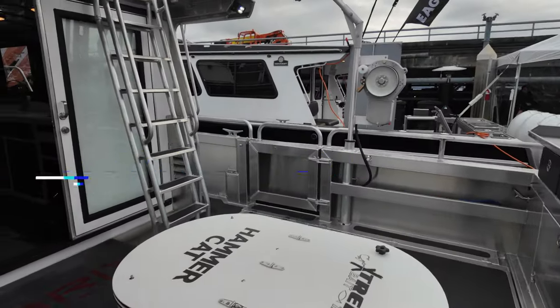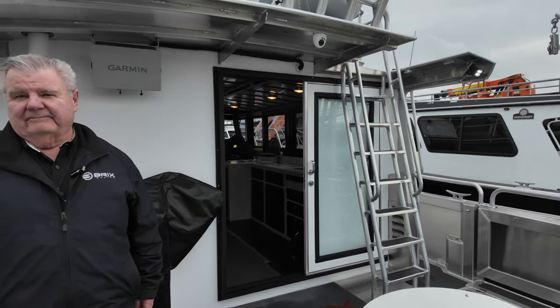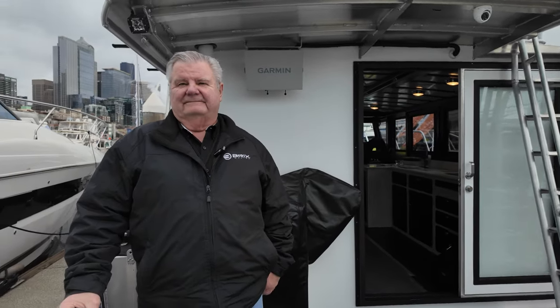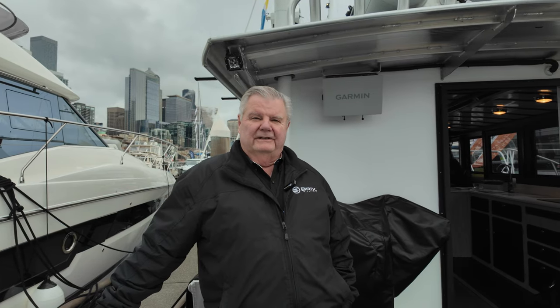Back at the Seattle Boat Show, and we are aboard a Brix Catamaran. Brix is a tremendous company out of Port Angeles, Washington, that builds amazing aluminum boats. We are fortunate to have with us Charlie Crane from Brix, and he is going to take us through this very special boat. Welcome aboard!